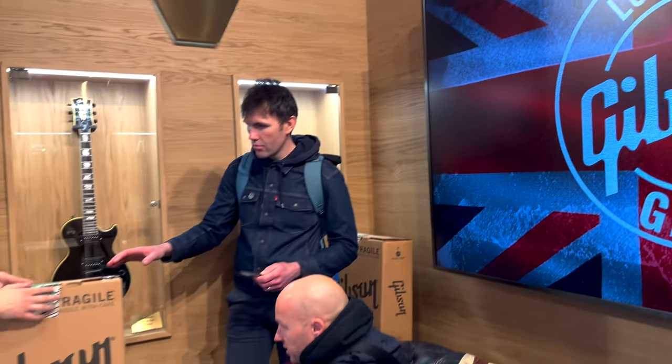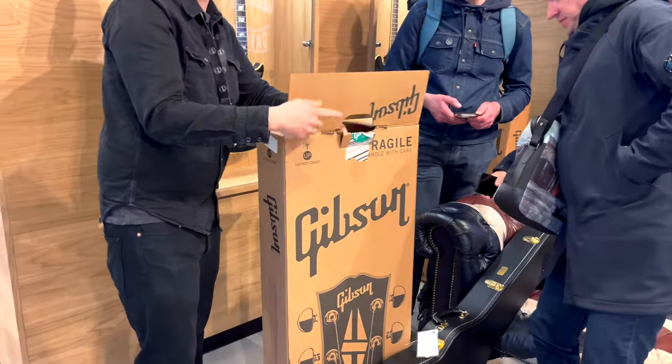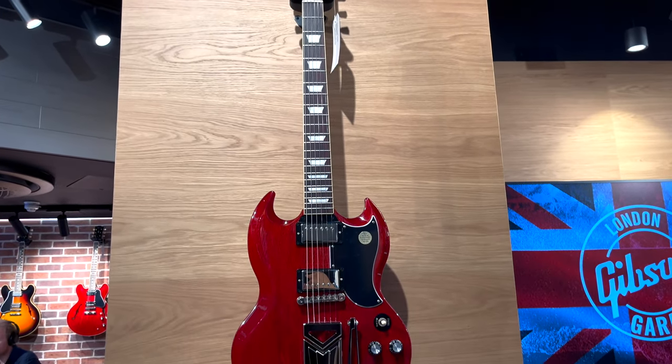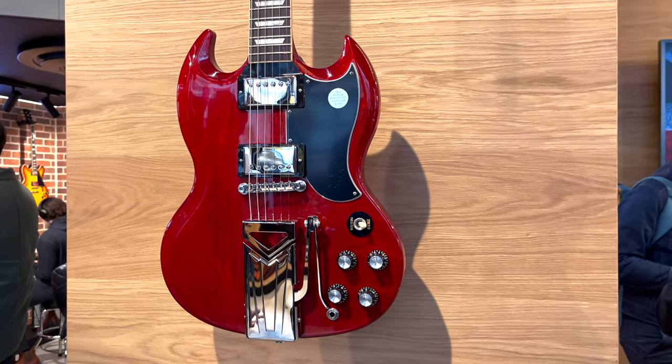The first 20 lucky customers who bought this signature guitar signed by Noel Gallagher himself - a Les Paul in black. On the wall you'll see all classic Gibson designs. This is an SG with a sideway tremolo bridge. In my opinion, cherry is the best colour for SG.